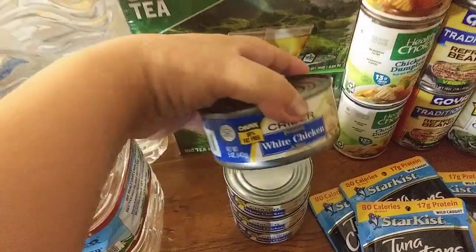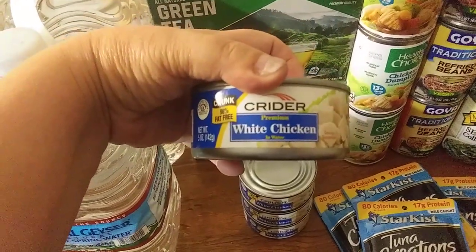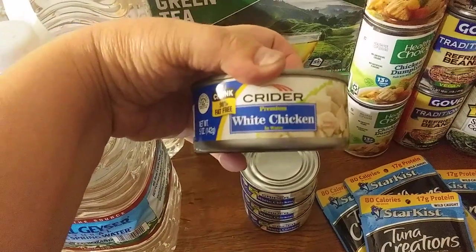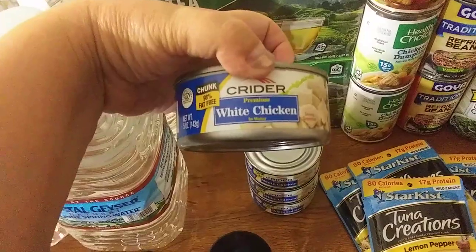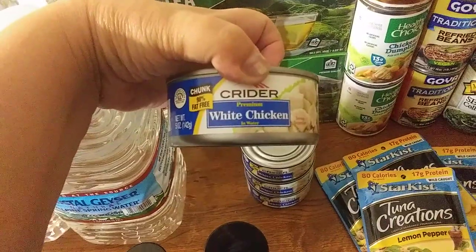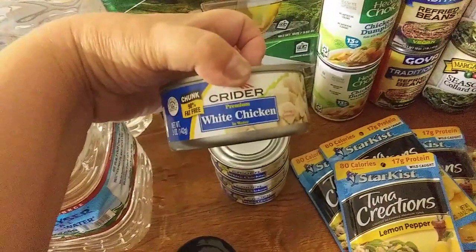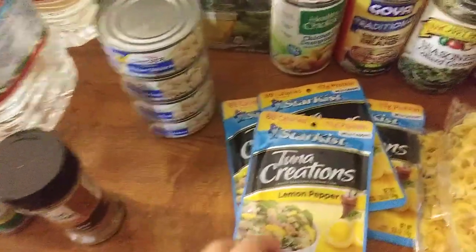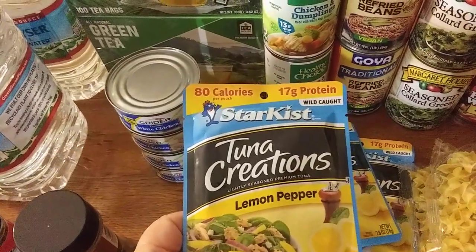I was surprised and excited to find these — Crider white chicken in cans. Anywhere you go now, cans of chicken are going to be over a dollar, like $1.25. Let me know if you've found these at your Dollar Tree. I think Crider is a good brand — I believe they also make a canned ham. Of course, I still left some on the shelf; there weren't many left.